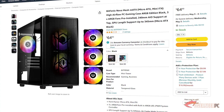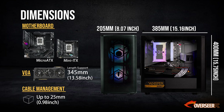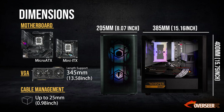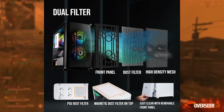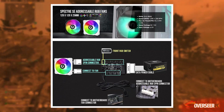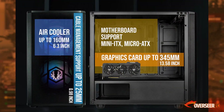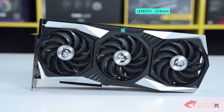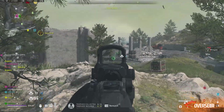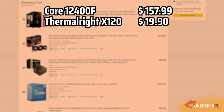For the case, we selected the BitFenix Nova Mesh Micro ATX RGB case. It fits our budget at $65, features a mesh front panel, and comes with three addressable RGB fans and a hub, making cable management easier. It supports graphics cards up to 345mm, and our MSI RX 6800 non-XT is 324mm long, so it fits fine.